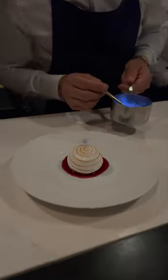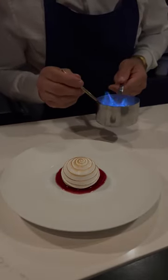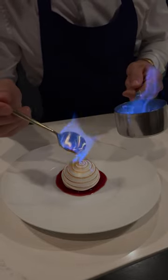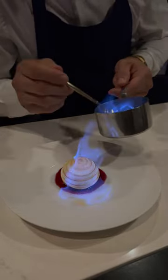Next course, we have our take on the very classic baked Alaska. Today based on a yellow chiffon cake, a blackberry mousse and jam, a hibiscus and olive oil sauce, and finished here with a little Grand Marnier.